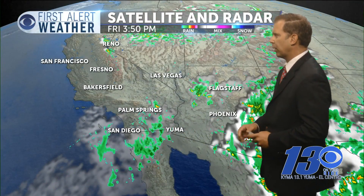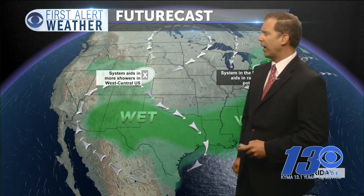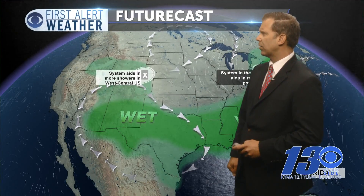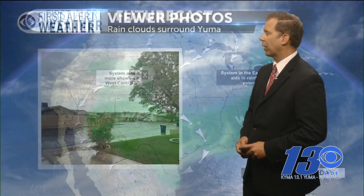Let's take a look at the satellite and radar right now and see what's happening throughout the area. This was that band of showers that came through — it has since moved on. That was at 3:50 this afternoon. We saw rain showers in Yuma around 11 o'clock through noon. But it was a nice sight to have. Looking at the future cast — we have this high pressure system right over here. You can see the wet conditions over Texas and New Mexico, and it shot them right over to us here in the desert southwest, portions of California and Arizona.